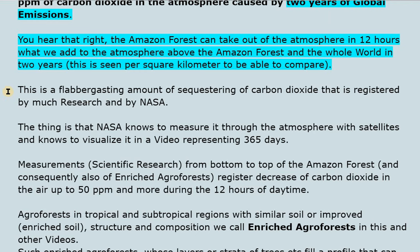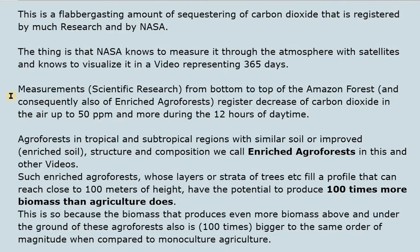This is a flabbergasting amount of sequestering of carbon dioxide, registered by much research and by NASA, who can measure it through the atmosphere with satellites and visualize it in a video representing 365 days. Scientific measurements from bottom to top of the Amazon forest — and consequently of enriched agroforests — register a decrease of carbon dioxide in the air of up to 50 ppm and more during the 12 hours of daytime.